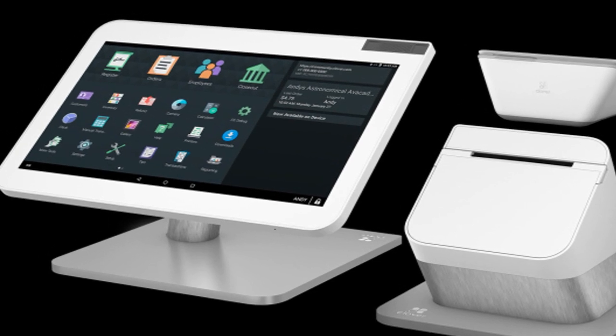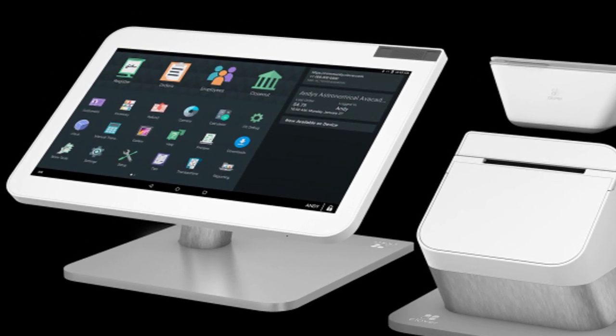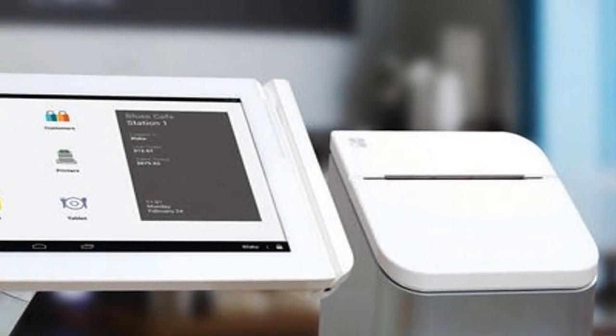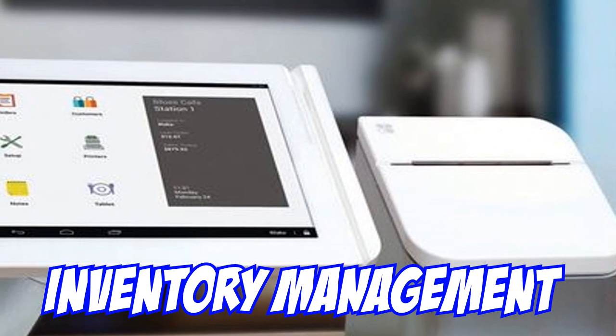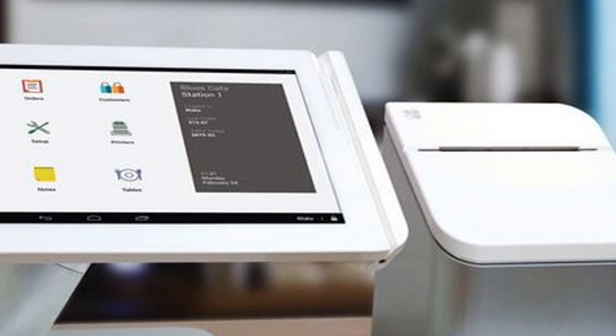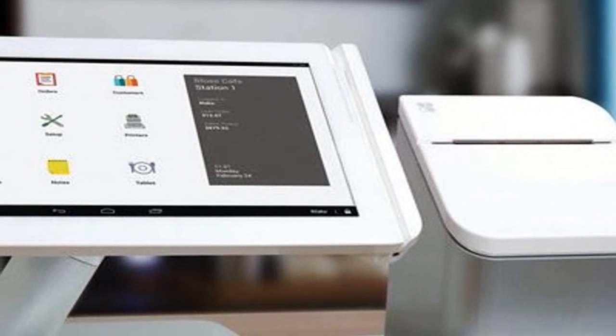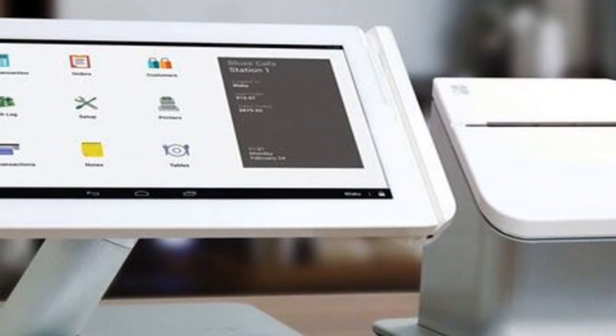When you buy the system, it comes with a few things you need to think about. We need the system because the inventory management is poor at the store. Orders get lost, orders get messed up, and we have no way of keeping track of what's right. This system will keep track of all of our inventory.